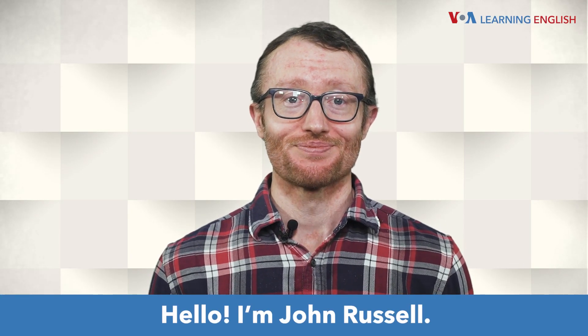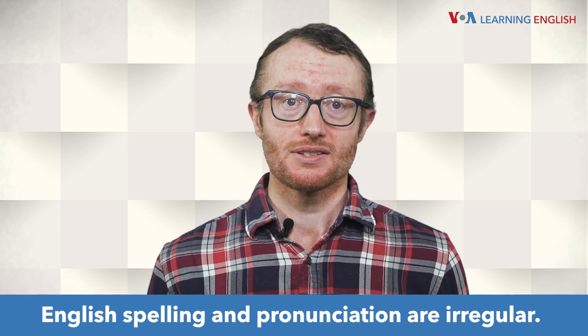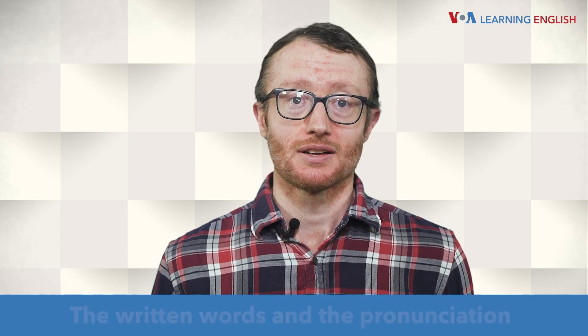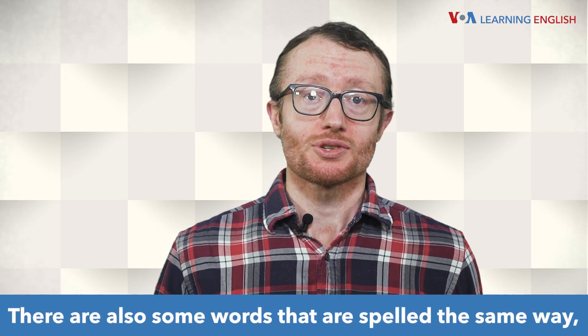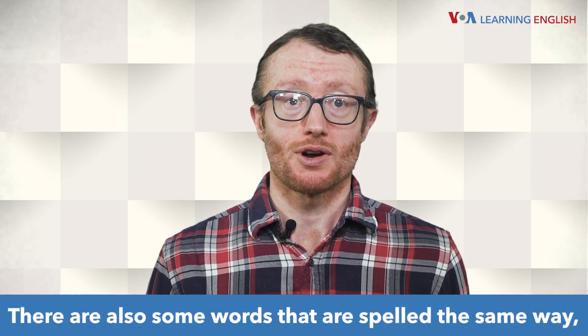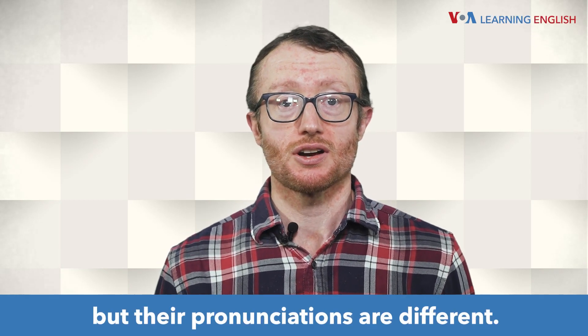Hello, I'm John Russell. English spelling and pronunciation are irregular. The written words and the pronunciation do not always match. There are also some words that are spelled the same way, but their pronunciations are different.